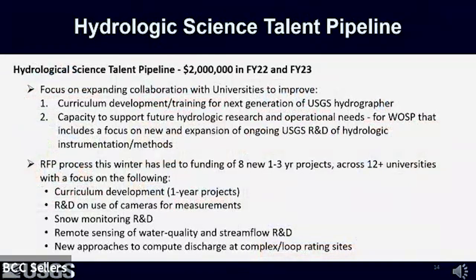In fiscal years 2022 and 2023, Congress began appropriating $2 million in my portfolio through an initiative called the Hydrologic Science Talent Pipeline, intended to focus on collaboration with universities to improve: one, curriculum development and training for the next generation of USGS hydrographers, and two, the capacity to support future hydrologic research and operational development—including new and expanded USGS research and development of hydrologic instrumentation and accompanying methods.